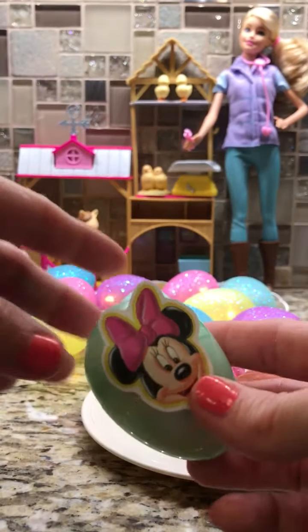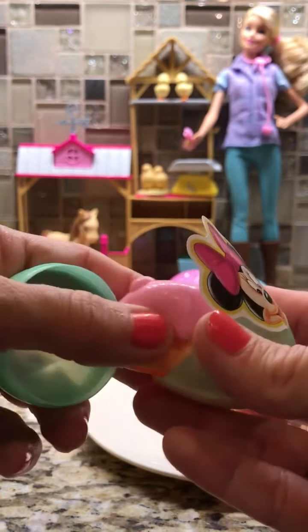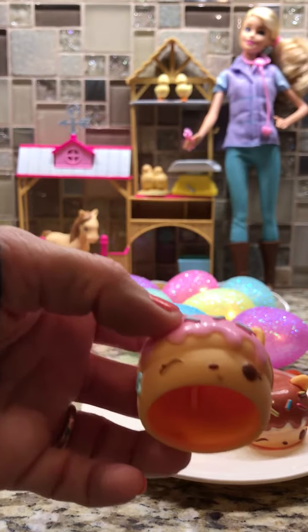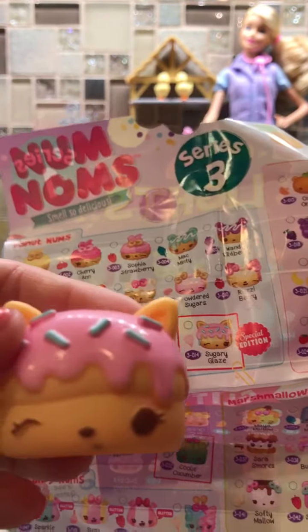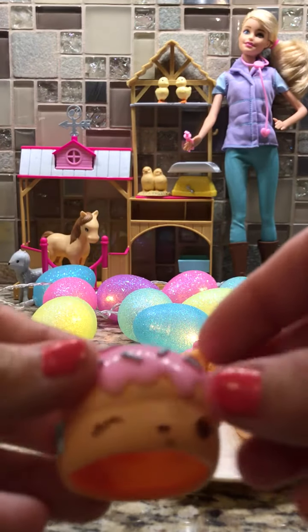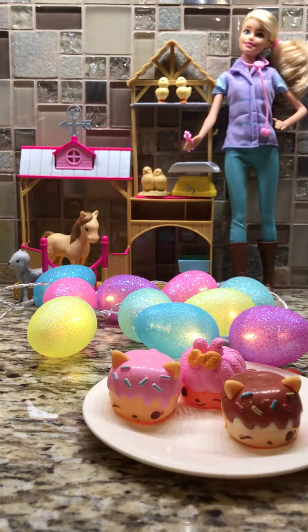Here is a Minnie Mouse Surprise Egg. Let's crack it open. Who do we have? It's another donut — oh you guys, this is a very exciting one. This is a special edition sugary glaze. I don't know about you guys, but I love collecting special edition Num Noms. And she is scented like cotton candy, and she does smell sweet like cotton candy. So we'll go ahead and put her on our breakfast plate.